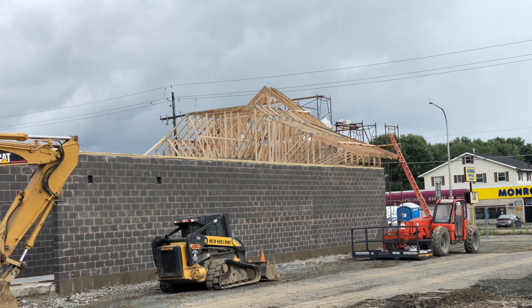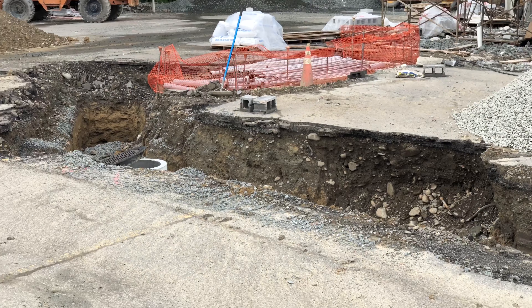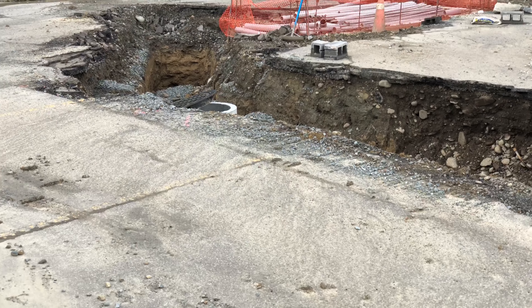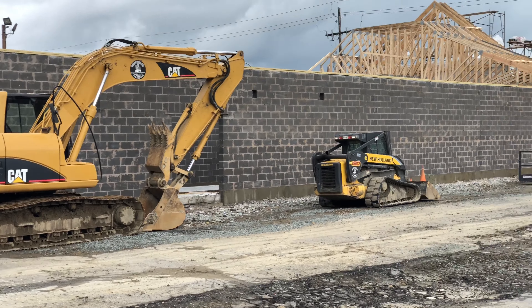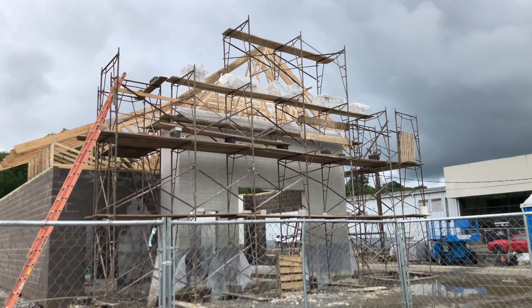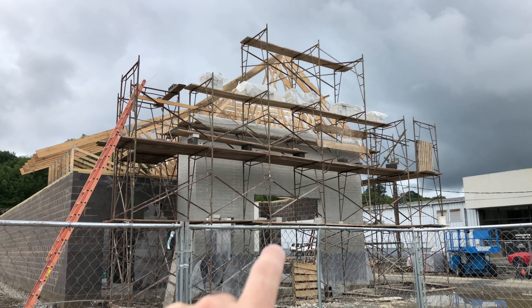Looks like it's gonna be pretty tall too. And down here to my side they are starting to install some of the drainage around the property. The old storm drains were collapsing from the previous Ponderosa building. Alright, looking around the front of the building, some of the nicer more decorative brick work is going around.